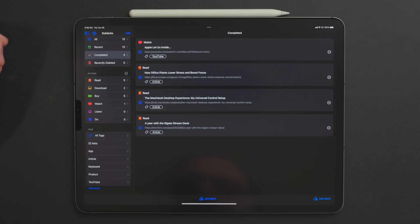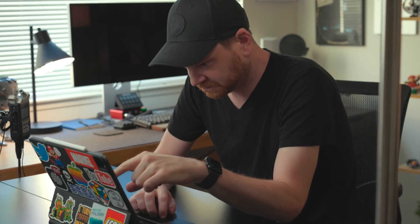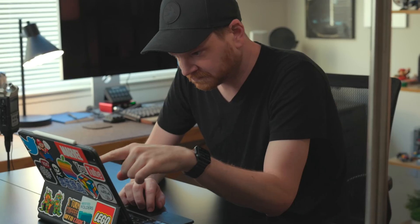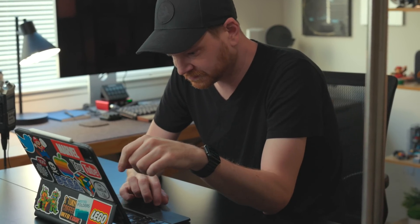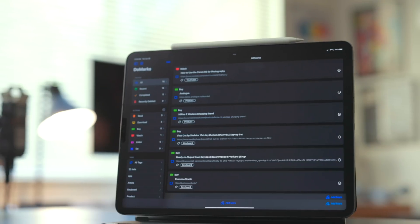When you're done with a bookmark, you just check the box next to it — this is the task manager-esque style to it — and it moves into a completed section. I use this completed section just like I was using the red section in GoodLinks: it means I'm done with this, but it doesn't get deleted, so I can always go back and reference it. When I'm done with all the 2022 beta stuff like iPadOS 16 and iOS 16, I'll mark all of those completed. They'll stay in DoMark so I can reference them next year, but they won't appear in the active tags or actions.